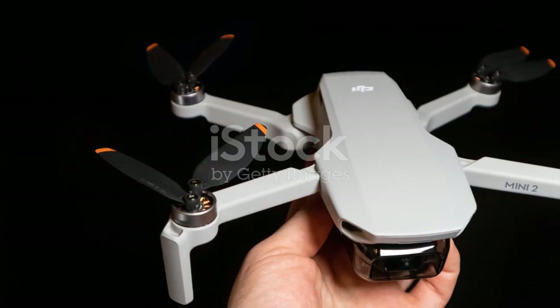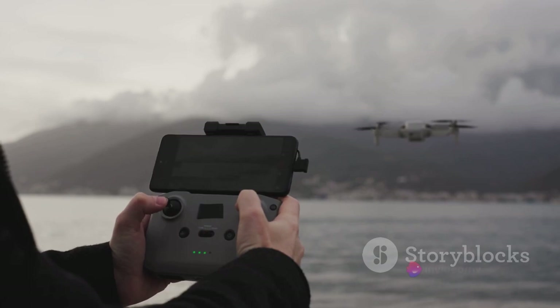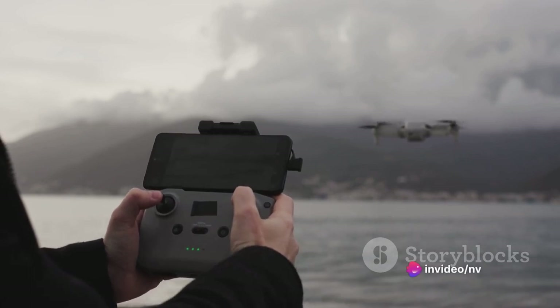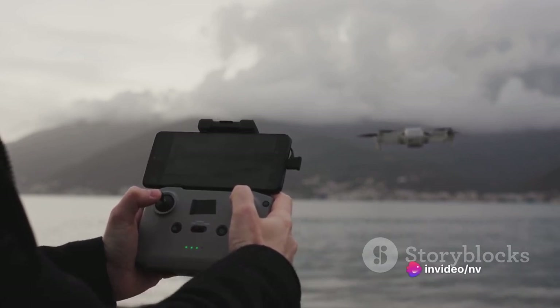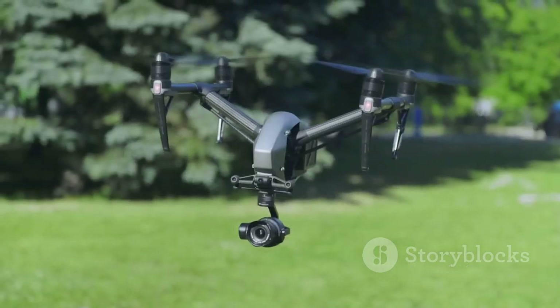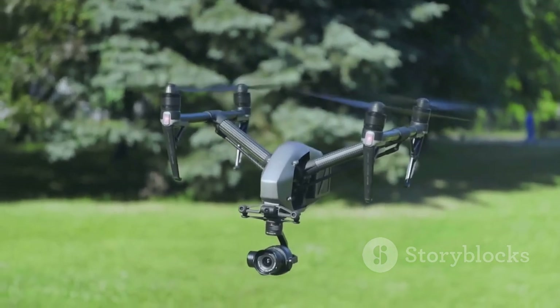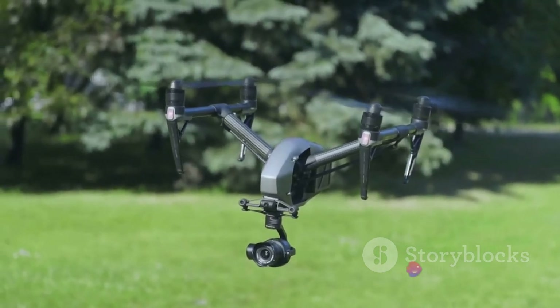The DJI Mini 2, on the other hand, is perfect for beginners. It's portable, easy to use, and still manages to deliver 12 megapixel photos and 4K video at 30 frames per second. For those seeking versatility, the Parrot Anafi is a lightweight option with a 180 degree tilt gimbal and 21 megapixel photos.